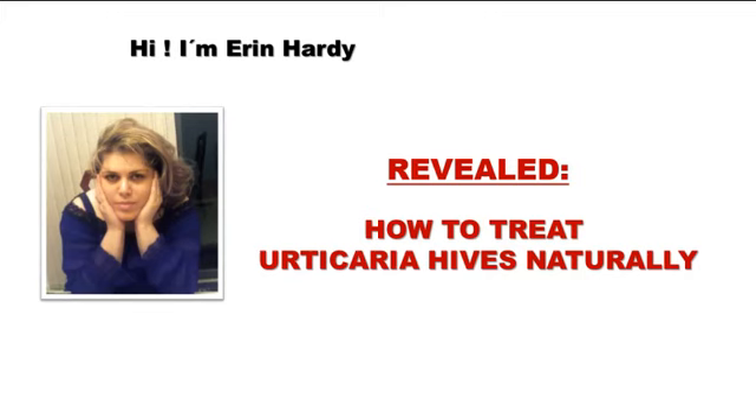Hi! My name is Erin Hardy. Welcome to my channel and to this video. Today, I will teach you ways to treat urticaria hives naturally. Follow the step-by-step instructions to have great results.